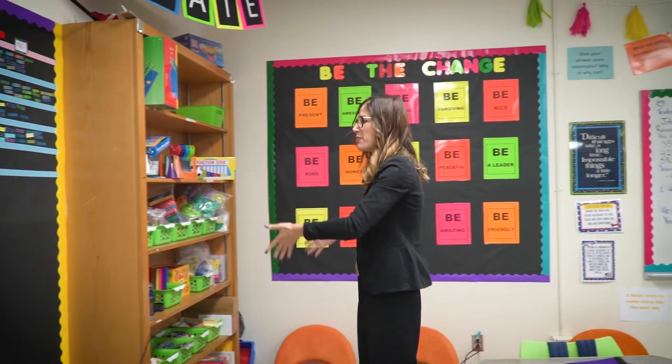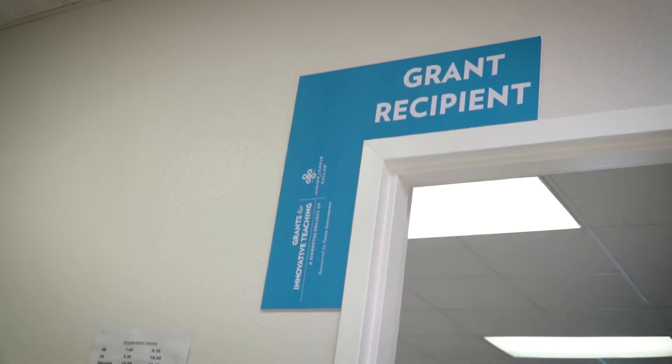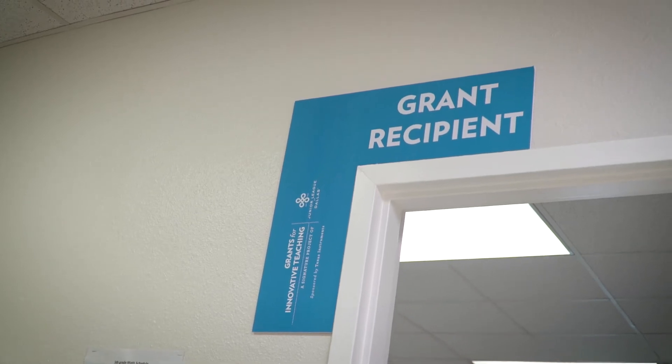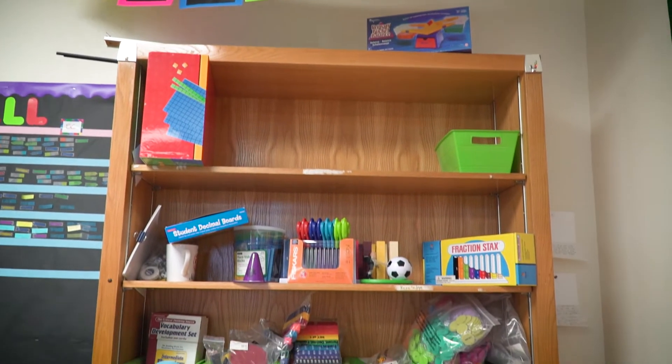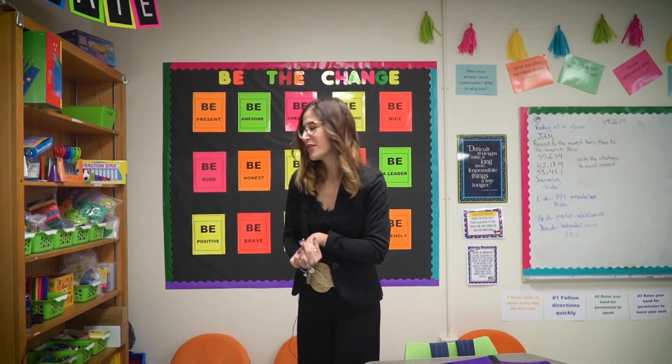This is where I store all the manipulatives, and I'm planning on having a lot more, because I was just granted a Junior League grant of almost $2,000, so I'm planning on these supplies to grow a lot more and be able to buy a lot more manipulatives for my students.